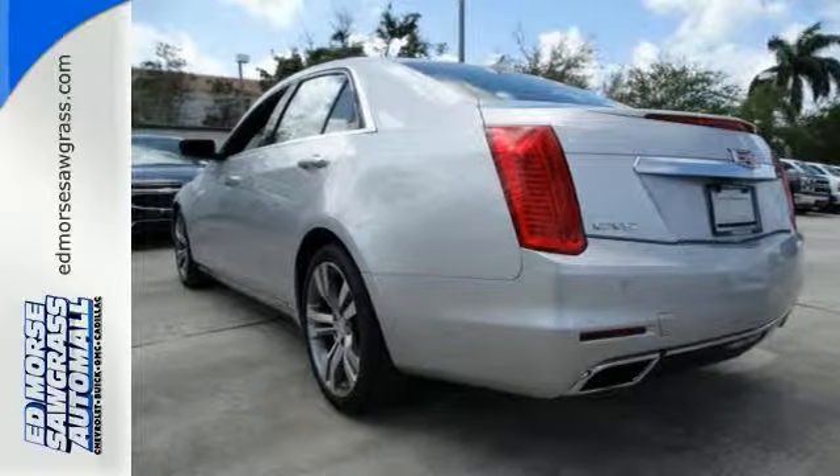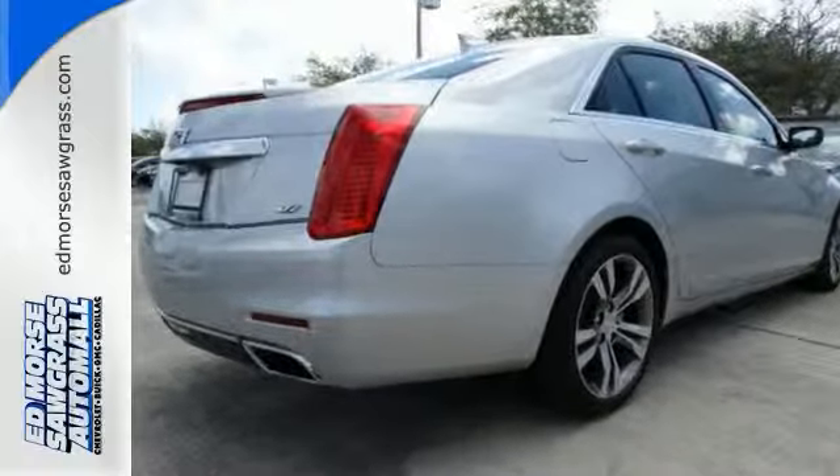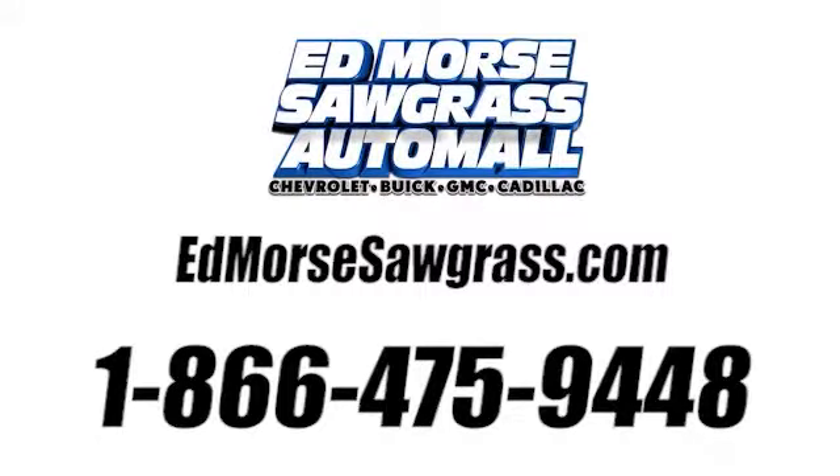Where can this CTS take you? Come find out today. Call us today at 1-866-475-9448.